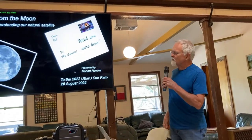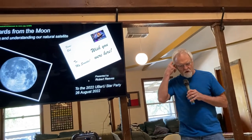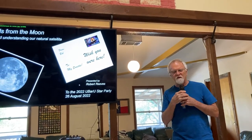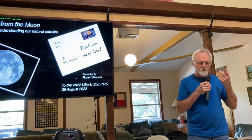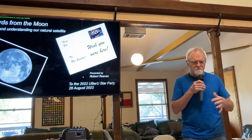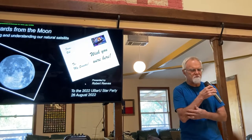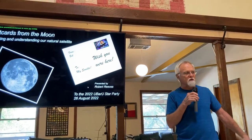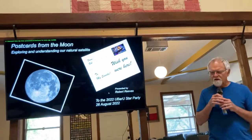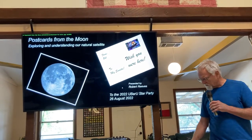Postcards from the Moon — exploring and understanding our natural satellite. Many of you follow me on Facebook; that is my current series. For about three years I did something I call '365 Days of the Moon,' where every morning I would post a new picture I took of the moon through my telescope and explain a little bit about it. During COVID that kind of faded away, but I revived it and now call it Postcards from the Moon. Every day you'll get another postcard from the moon explaining something about our natural satellite.